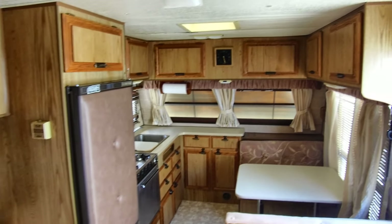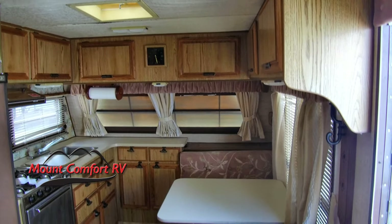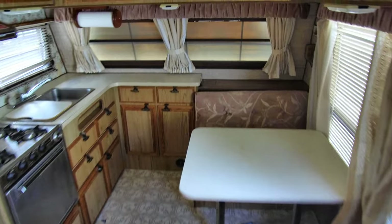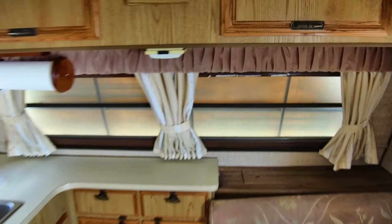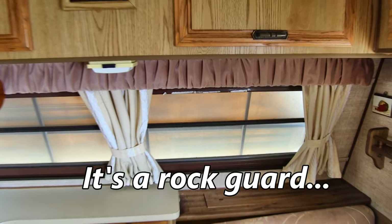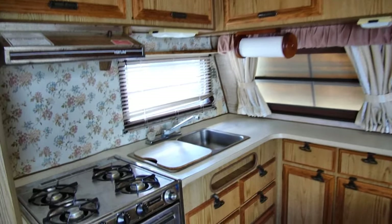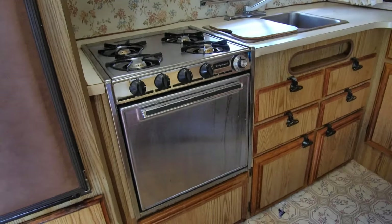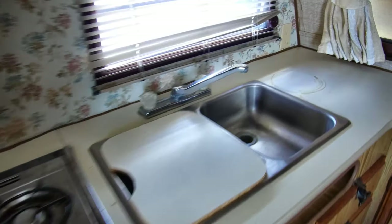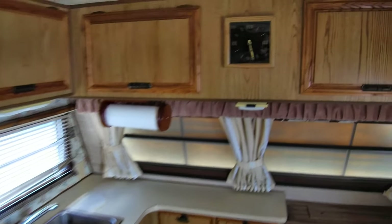Inside the Jayco J, you can see it's got a front kitchen and dinette up there. It does have a protective cover on the window, so that'll open up and give you a lot of extra light in the front of the trailer. This does have a four-burner cooktop, a stove, a two-bowl sink, a little bit of storage, and look at this cool clock!